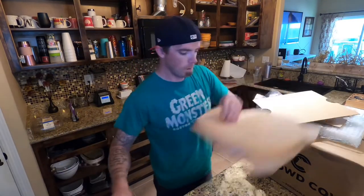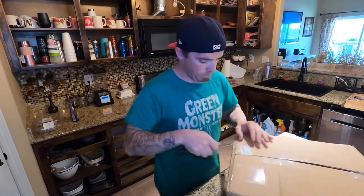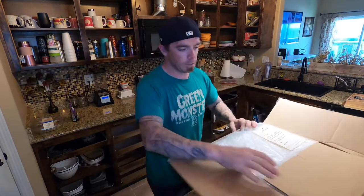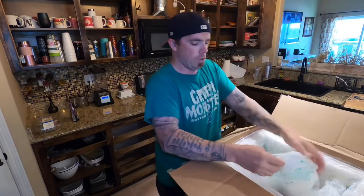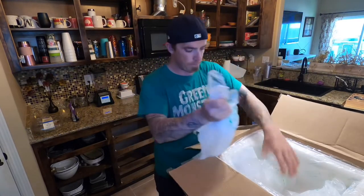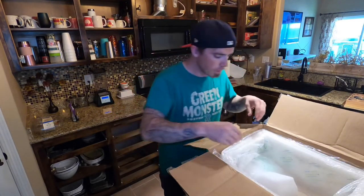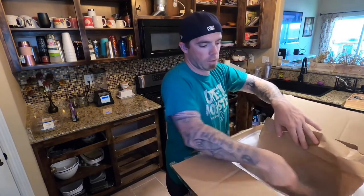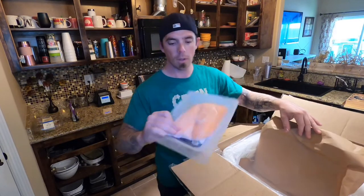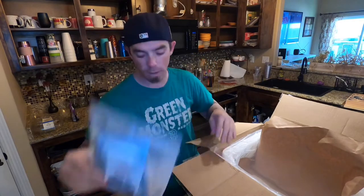Let's open the second one and show you what that looks like. Same thing - every single package is exactly the same way they package it: another thank you note asking you to hashtag Crowd Cow when you share it, as well as a recipe. You can see the dry ice they include - multiple bags, which is pretty nice and pretty heavy. Be careful not to hold onto it too long, just get rid of it as fast as possible. This one's the arctic char - you can see the cold is still coming out of the package. This is the Icelandic arctic char; I haven't had that yet but I'm definitely looking forward to trying it.